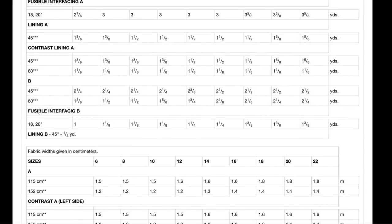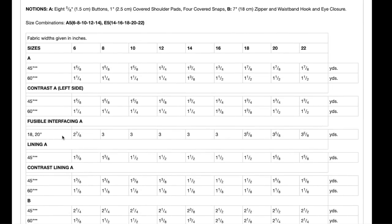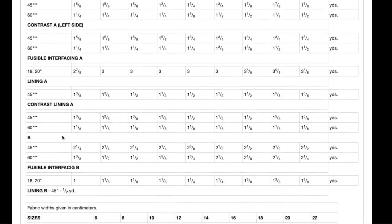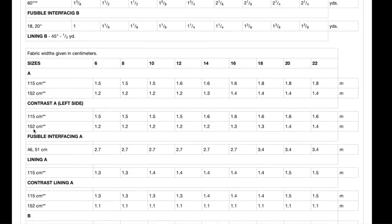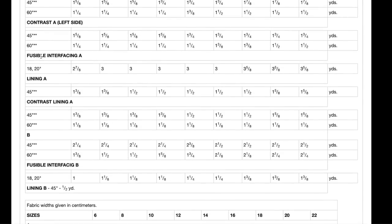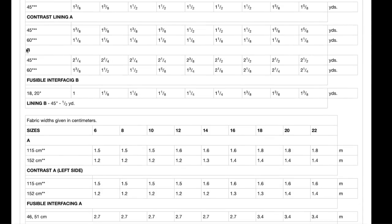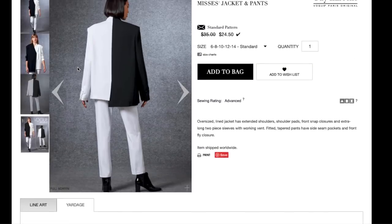There seems to be fusible interfacing and lining listed for the pants but the main pants fabric yardage appears to be missing — though it does show up in a different spot, kind of hard to see. And again, no finished garment measurements.